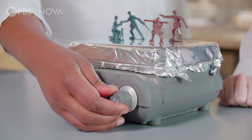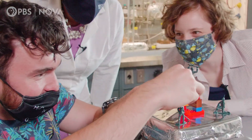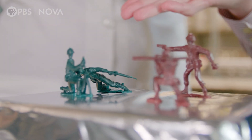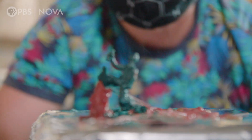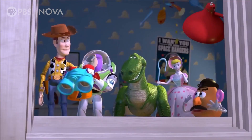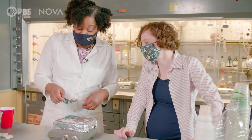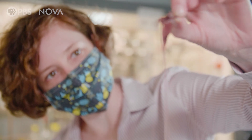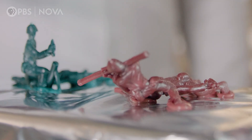Let's crank up the heat. Here in Malika's lab, we are learning how some plastics can be broken down and reused. There's actually a reason we're melting toys — I feel like this is a grim version of Toy Story. A lot of plastics we use in our daily life, like these toy soldiers, are what chemists call thermoplastics.